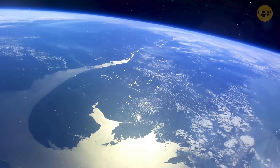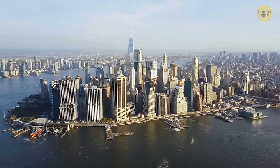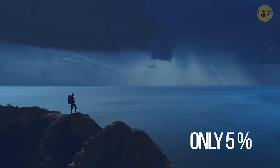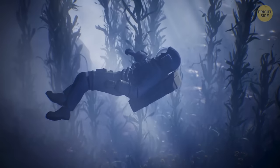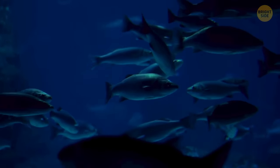Oceans cover over 70% of the Earth's surface, so it comes as no surprise that about 50% of U.S. territory is underwater. We've explored only 5% of oceans. Twelve people walked on the moon, but there were only four descents to the Mariana Trench, the deepest location on Earth. Pressure is the crucial challenge of going deep into the ocean.